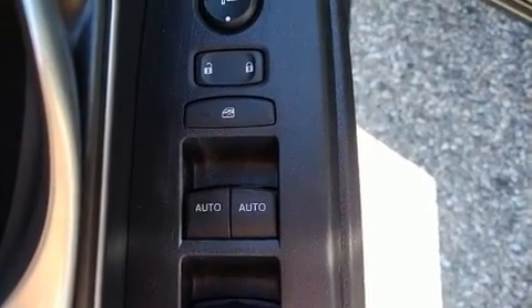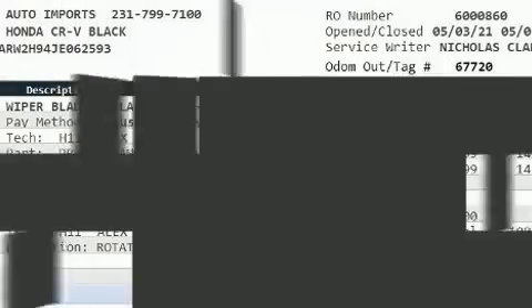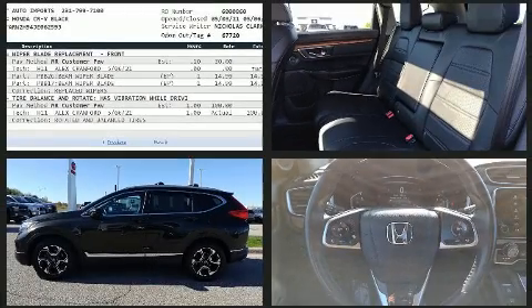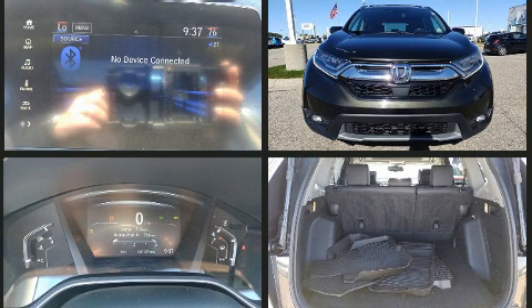Honda prioritized practicality, efficiency, and style by including power front seats, an automatic dimming rearview mirror, blind spot sensor, and much more. Features such as automatic climate control and leather upholstery prove that economical transportation does not need to be sparsely equipped.